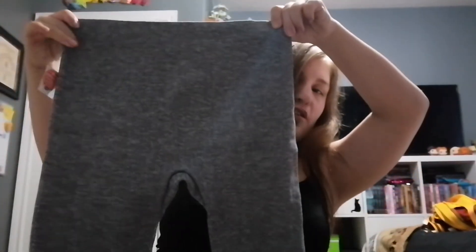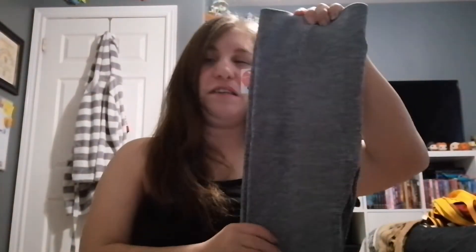The next thing I got were these biker shorts — they're just plain gray. I actually bought these to kind of go under my dresses and skirts, and also to wear by themselves if I want to work out. They're a really good quality. I know a lot of people wear these under their dresses, so yeah, I got a pair of these.